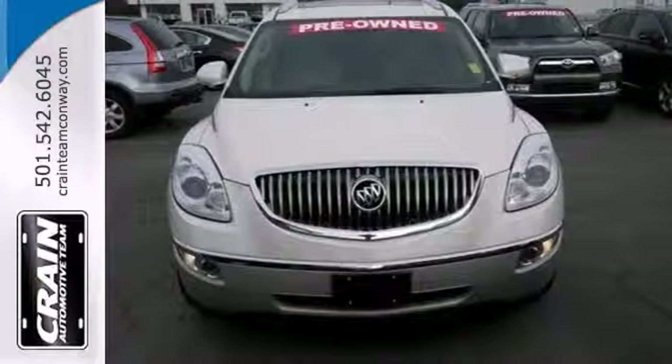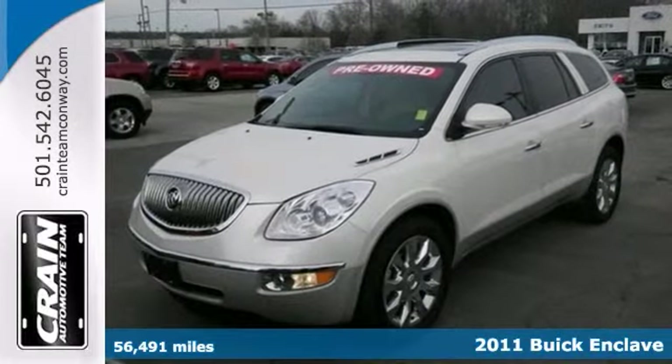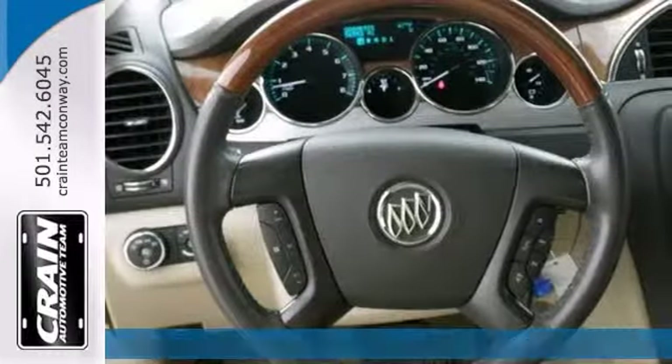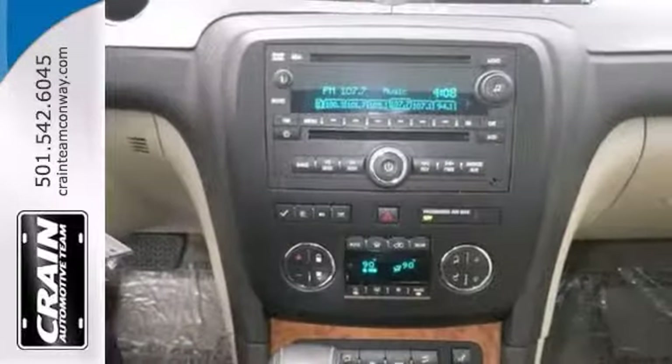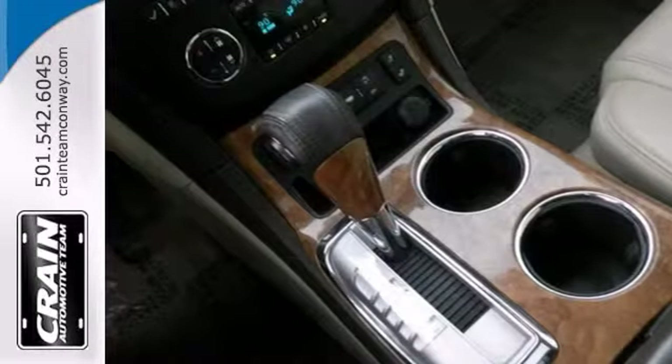This 2011 Buick Enclave CXL offers all the comforts of a well-appointed sedan, with the utility you demand of an SUV. It will provide you with everything you've always wanted in a vehicle: quality, reliability, and character.